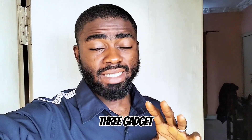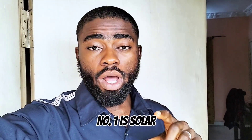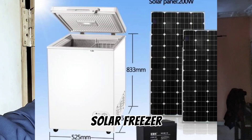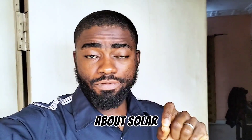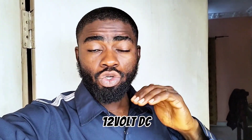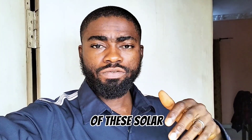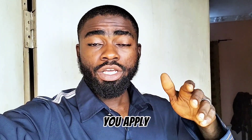Number one is the solar fridge or solar freezer. I'm not talking about an inverter fridge or inverter freezer — I'm talking about the solar fridge or solar freezer that uses 12-volt DC or 24-volt DC, that's direct current. Most solar fridges or solar freezers have proved themselves unreliable.